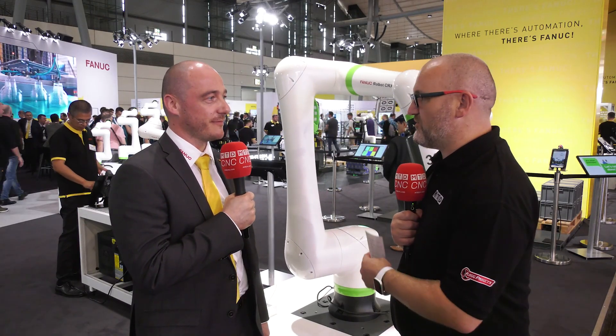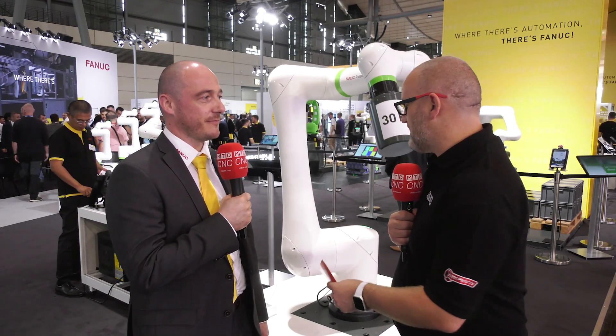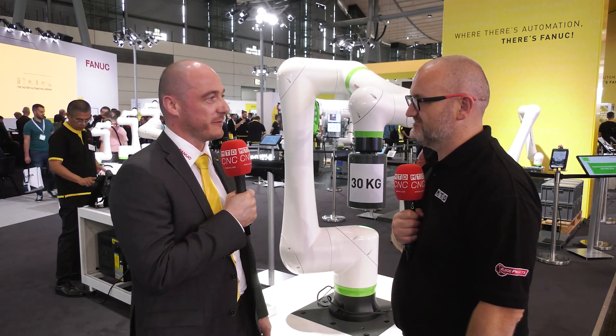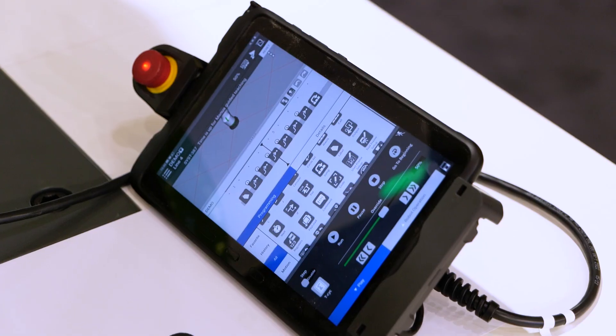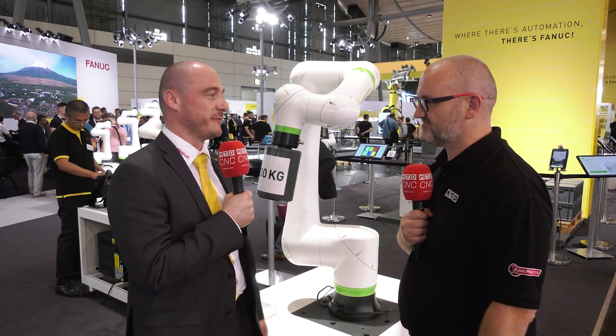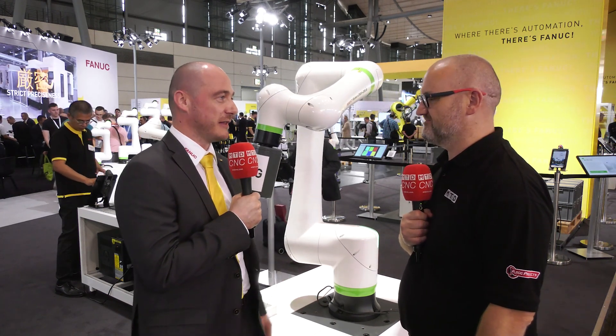We have the advantage of a collaborative robot with no sacrifice on the payload on this machine. And it also comes with our tablet programming functionality, which is very easy to learn. You can very easily change the programs in daily production, which makes it easy for users to really collaborate with it.